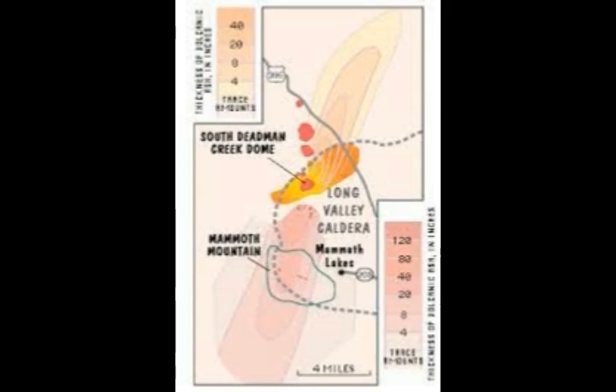The eruption that created the 600-year-old South Dedman Creek Dome covered the area of present-day Mammoth Lakes with a layer of volcanic ash one inch thick. During these eruptions, wind first blew towards the northeast and later towards the southwest. Future eruptions could also produce pyroclastic flows. Depending on wind direction and eruption location, future eruptions in the Long Valley area could spread volcanic ash over communities of Mammoth Lake, June Lake, or Lee Vining, with pyroclastic flows indicated in orange and yellow areas on hazard maps.